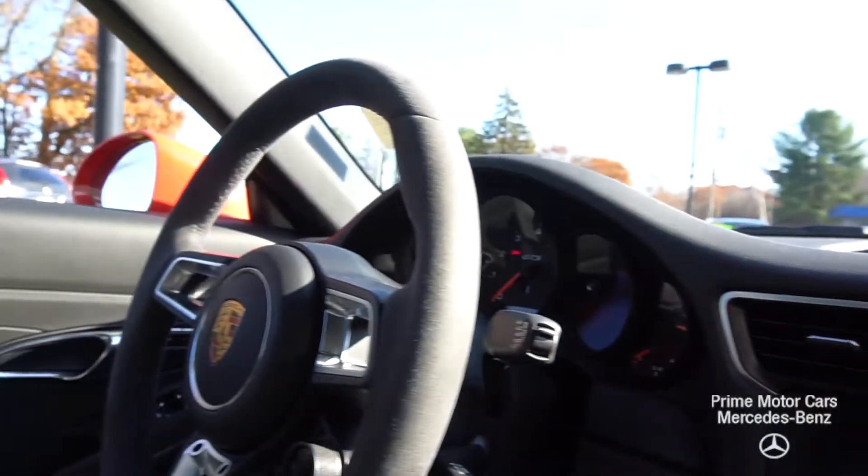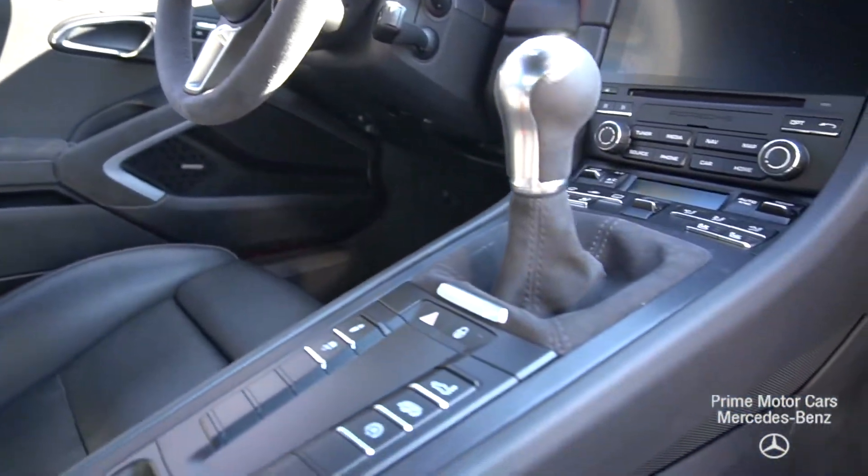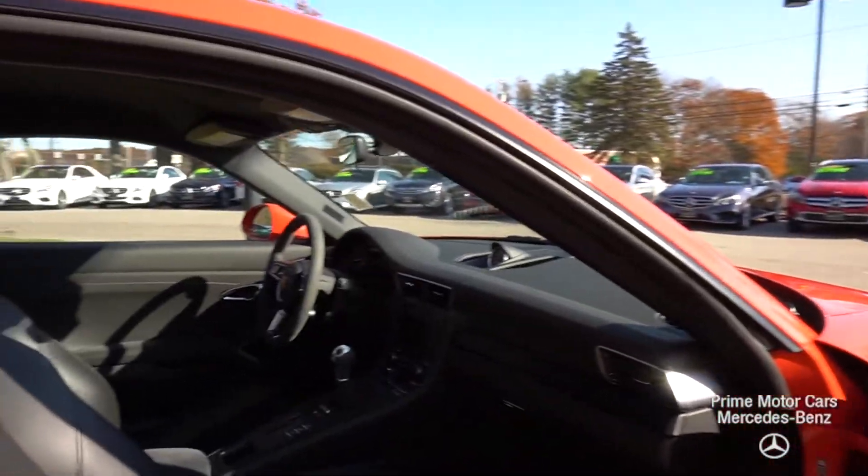As we come along to the interior, you'll see a suede steering wheel — absolutely beautiful, a lot of fantastic features. We have our upgraded sport seats, which are a $3,000 option as well.